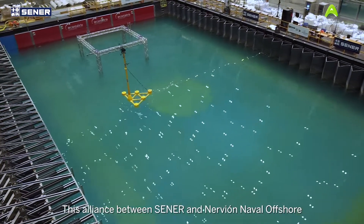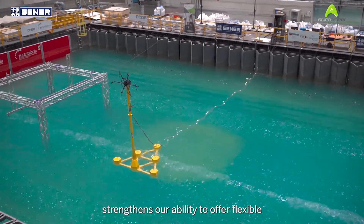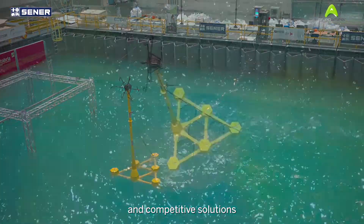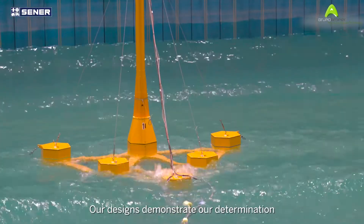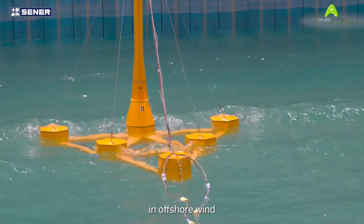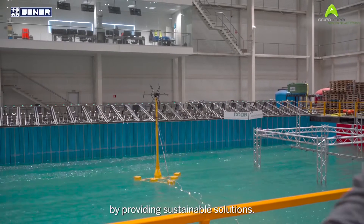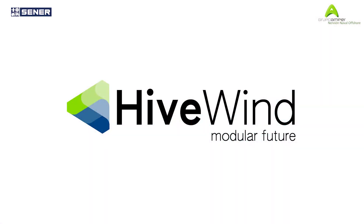This alliance between Sener and Nervion Naval Offshore strengthens our ability to offer flexible and competitive solutions to the floating offshore wind market. Our designs demonstrate our determination to innovate in offshore wind by providing sustainable solutions. Hivewind — modular future.